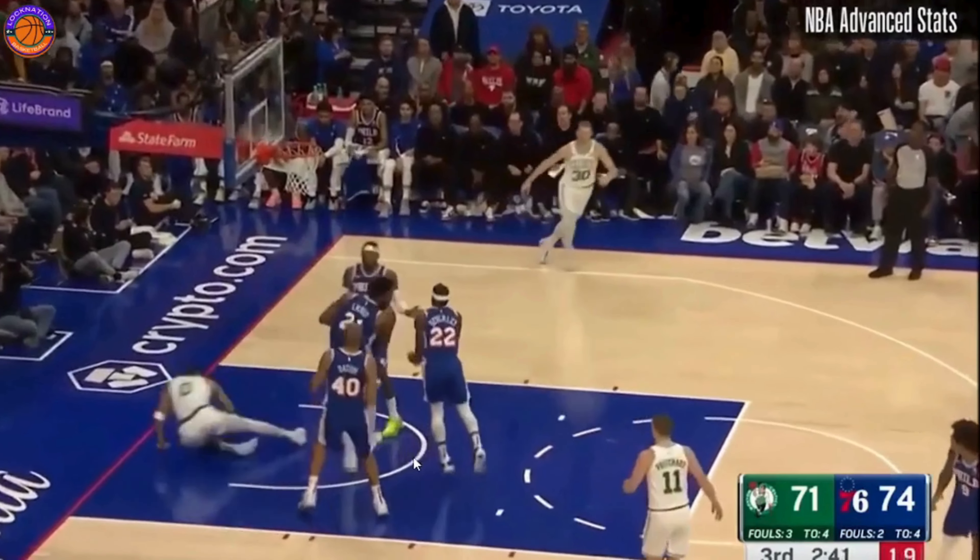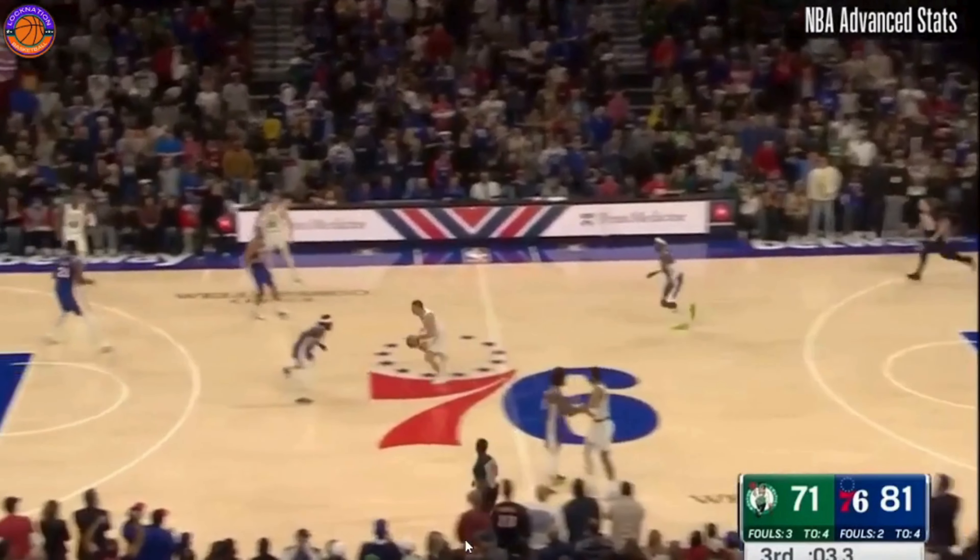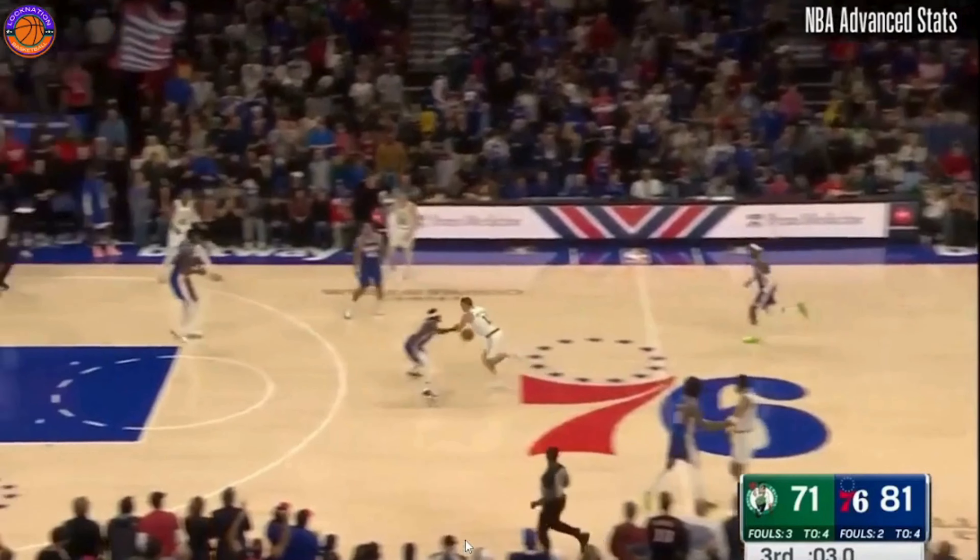I'm not going to lie, I was one of those guys who said Nikola Jokic was a better player than Joel Embiid. But after what Joel Embiid is doing defensively this season, I can honestly say Joel Embiid is the best player in the NBA.